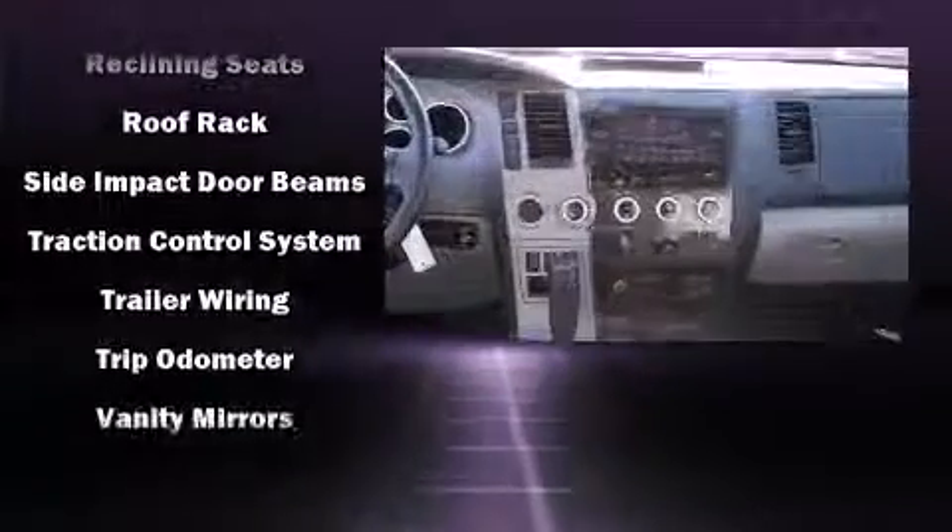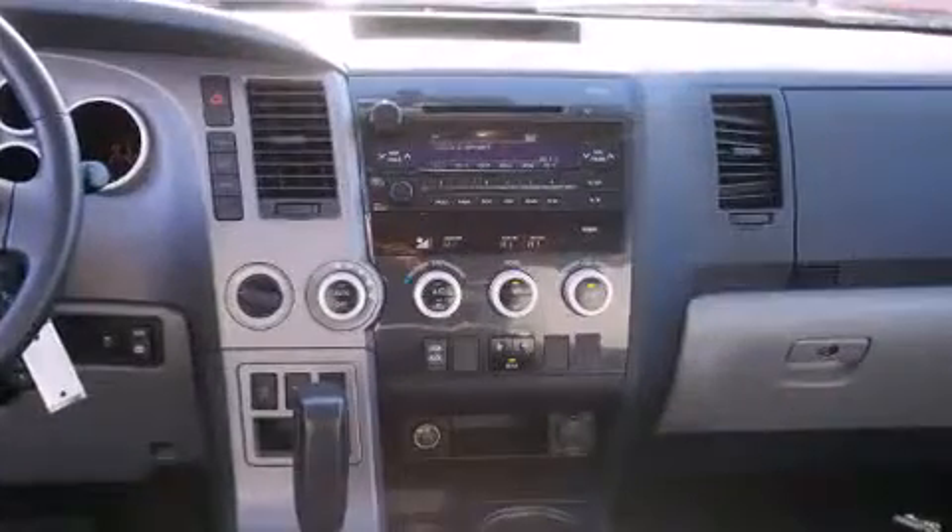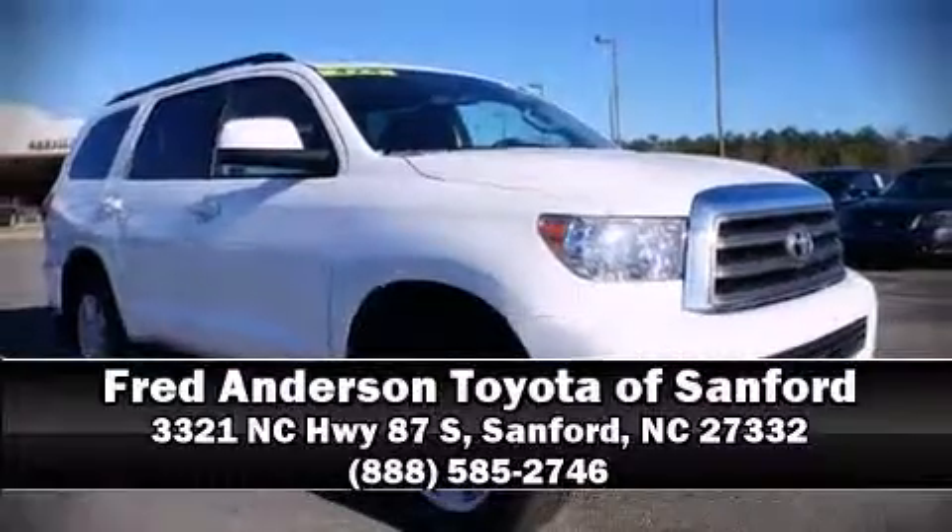With ABS, this vehicle has achieved certified pre-owned status by passing Toyota's comprehensive certification process. Please don't hesitate to give us a call.